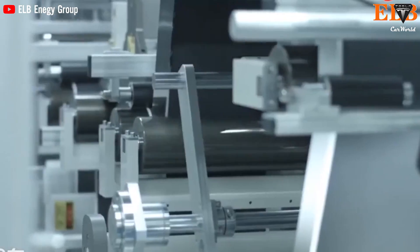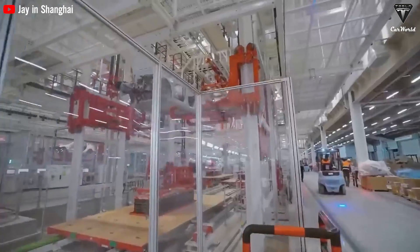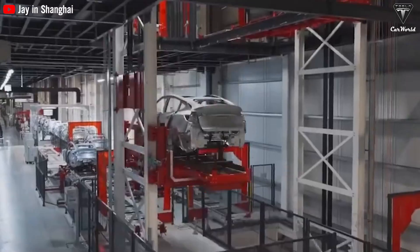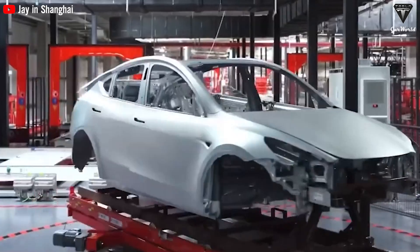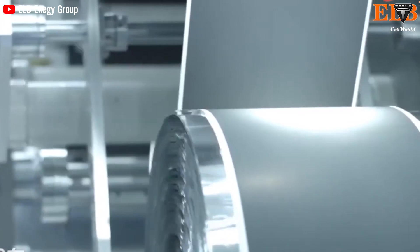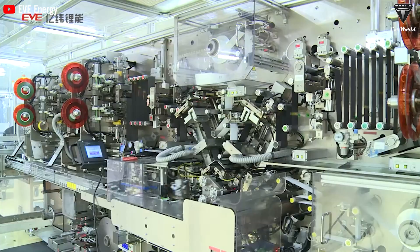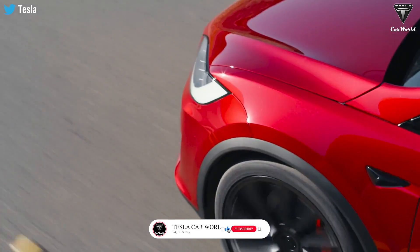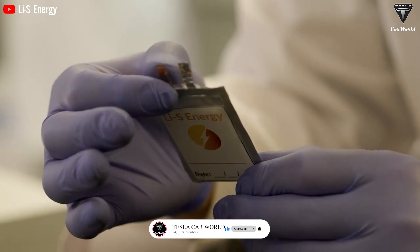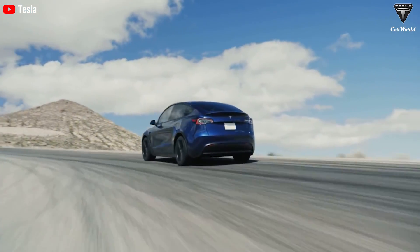The advantages offered by LIS technology are a testament to its potential to transform the EV industry. The extended driving range, improved safety, and lighter, more compact designs promise a brighter and cleaner future for electric vehicles. As we move towards a greener and more environmentally conscious era, LIS technology paves the way for a cleaner and more sustainable transportation future for generations to come.